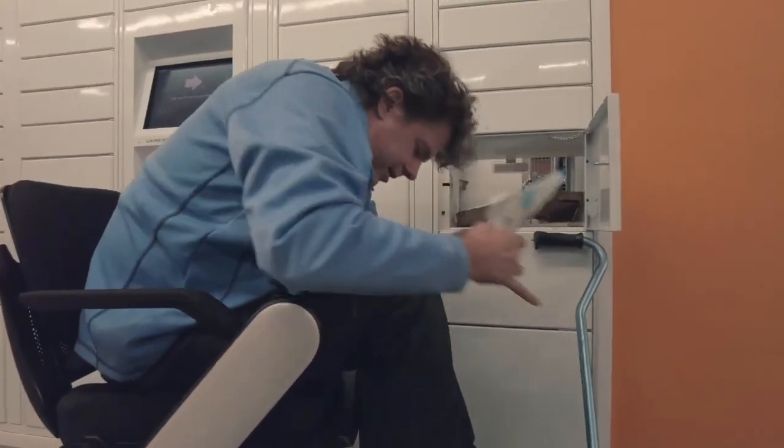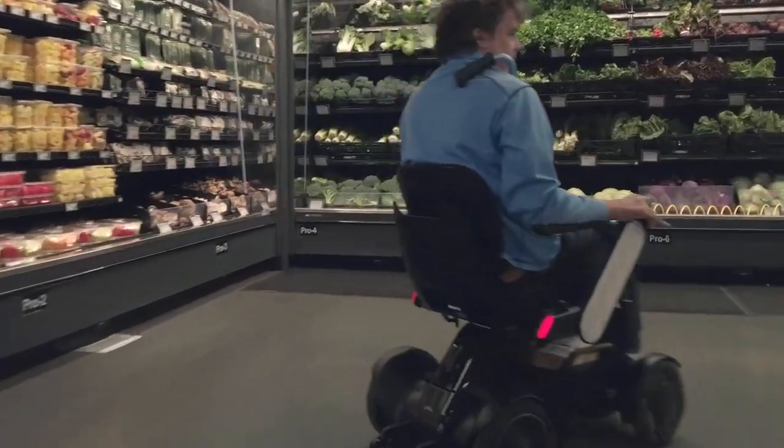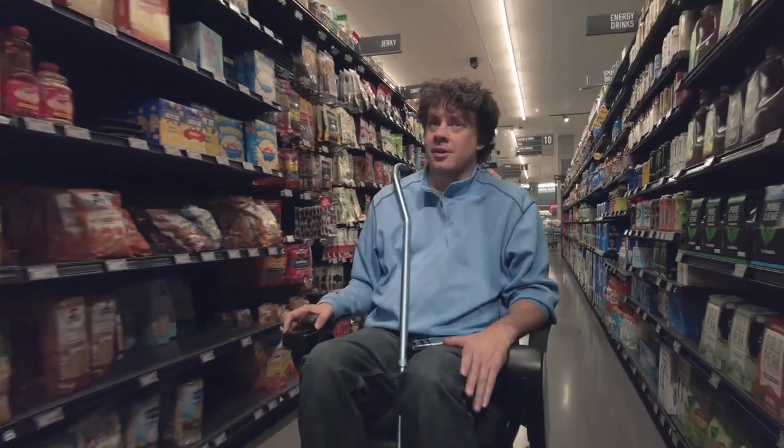Now I don't have to worry about carrying anything. How convenient is that? This will make my shopping a lot easier — bought some food, got some packages, and my hands are still free.